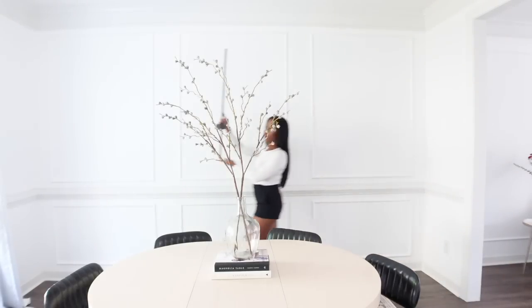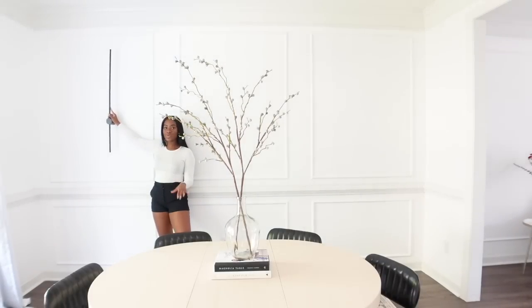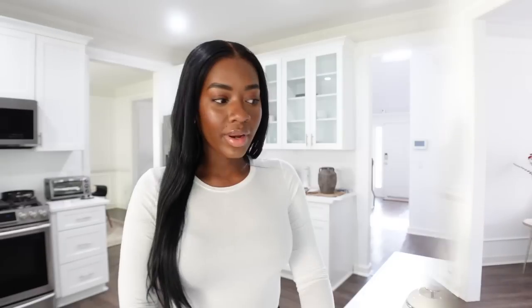One sconce would go here and the other over there. I wish there was a way to attach them temporarily so we could get a feel, but I really like them. We're now in the kitchen, which is looking very white right now, but once the backsplash is in it's going to add a little bit of warmth.